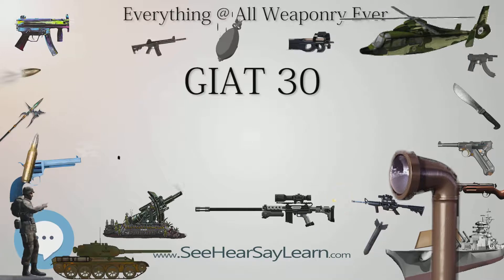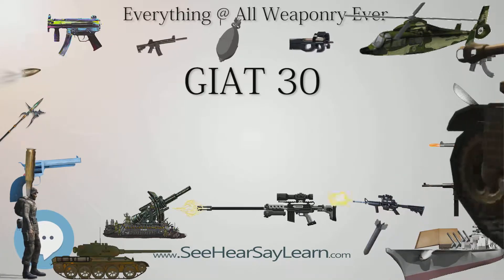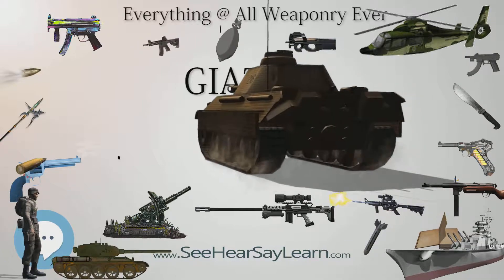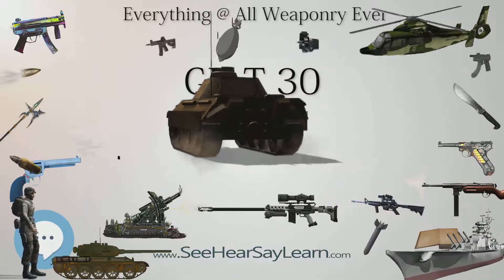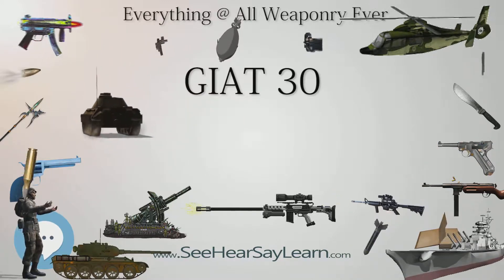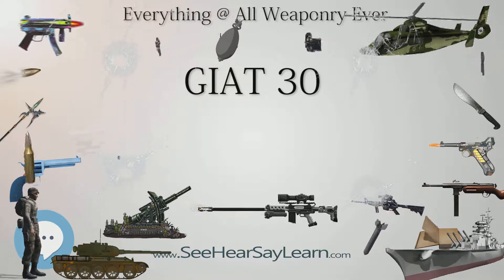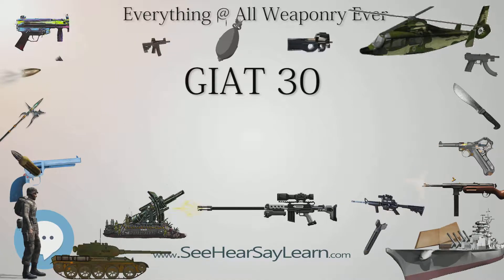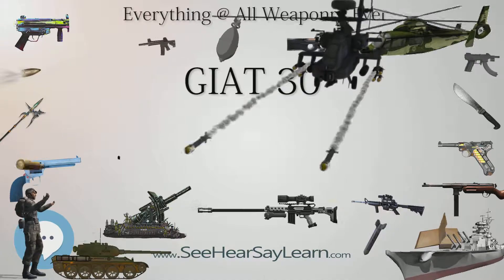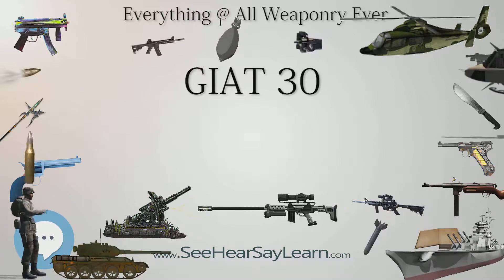Two versions of the GIAT-30 are offered. The GIAT-30M781 is primarily intended for helicopter use and offered in several fixed, pod, and turreted installations. It is 1.87 m (6 feet 2 in) long with a total system weight of 65 kg (143 lbs). It is designed to fire the Aden/DEFA 30×113 MMB rounds. The weight of the projectile varies from 244 grams (8.6 oz) for HE to 270 grams (9.5 oz) for APFSD.